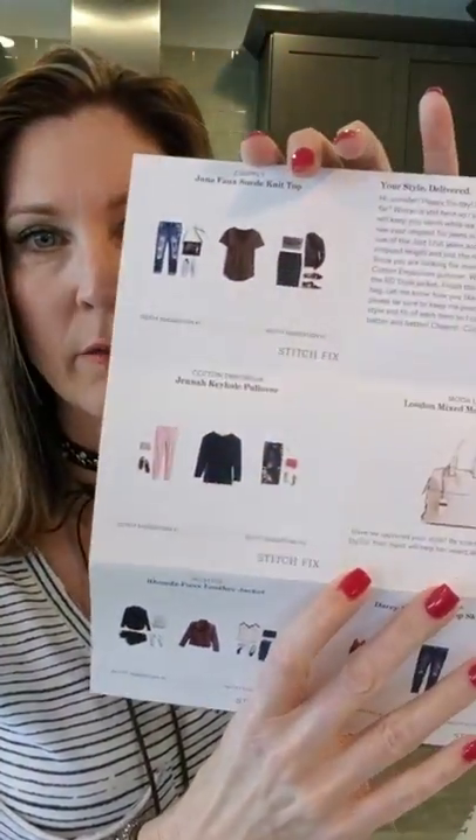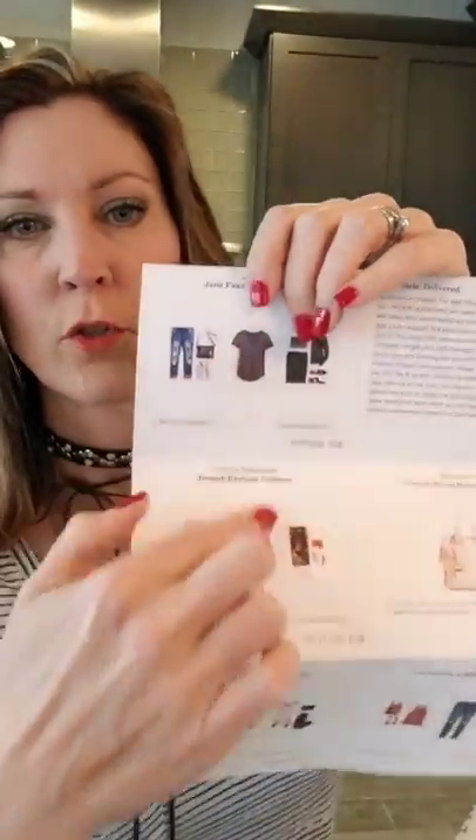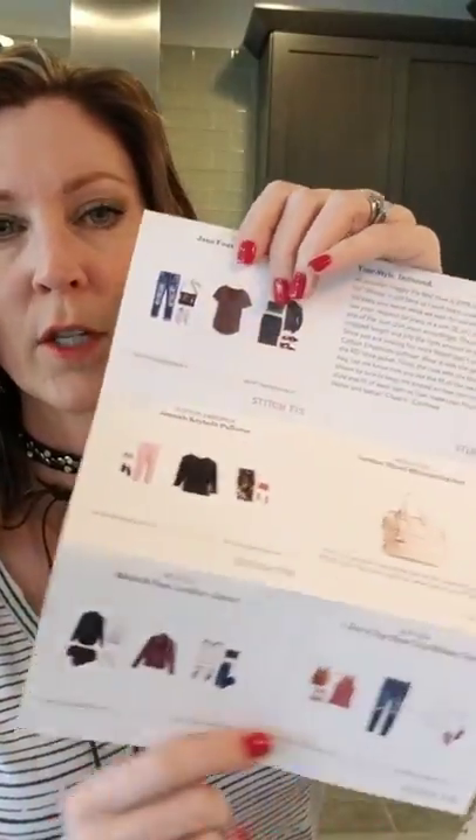So let's dig right in! You get a little style guide, and one of these pictures has the piece they actually sent you, showing you how to mix and match it with other Stitch Fix pieces — which you might have something similar in your closet already.